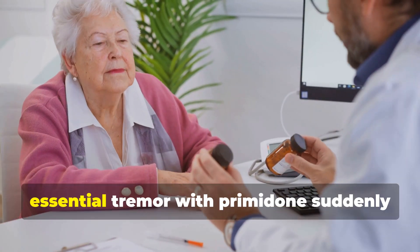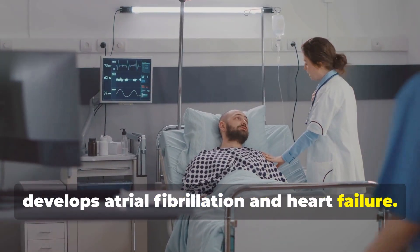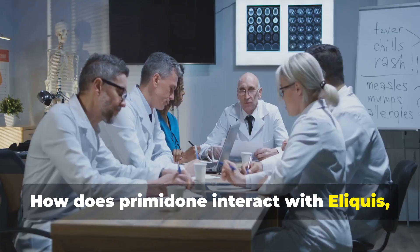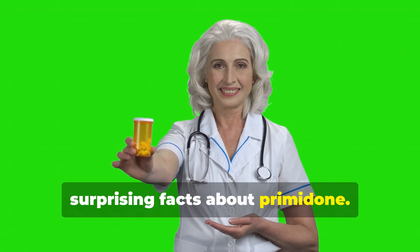Imagine this: a patient managing essential tremor with primidone suddenly develops atrial fibrillation and heart failure. Now the doctor prescribes Eliquis. How does primidone interact with Eliquis, and could this change the management plan? Stay as we explore these questions and surprising facts about primidone.